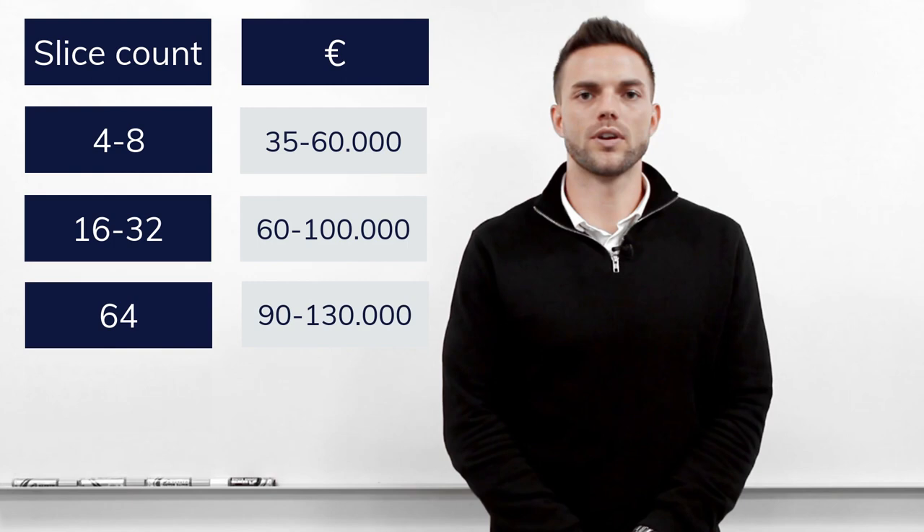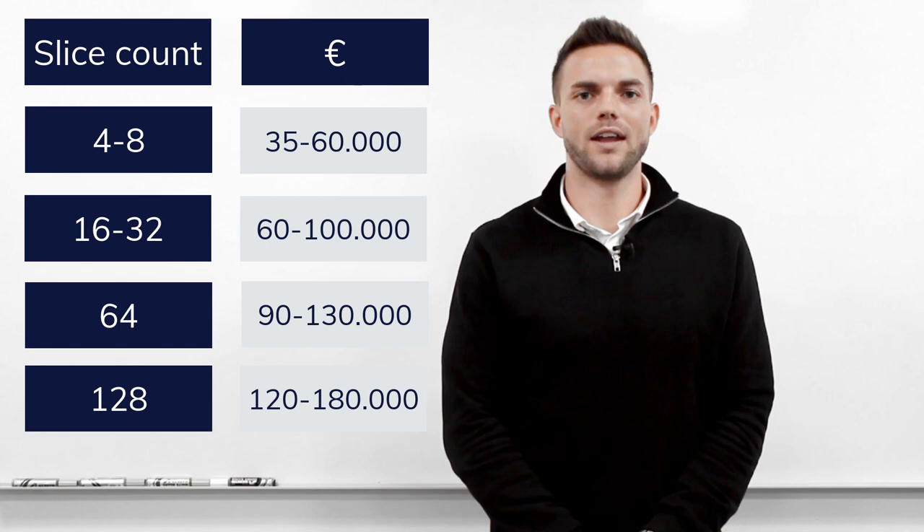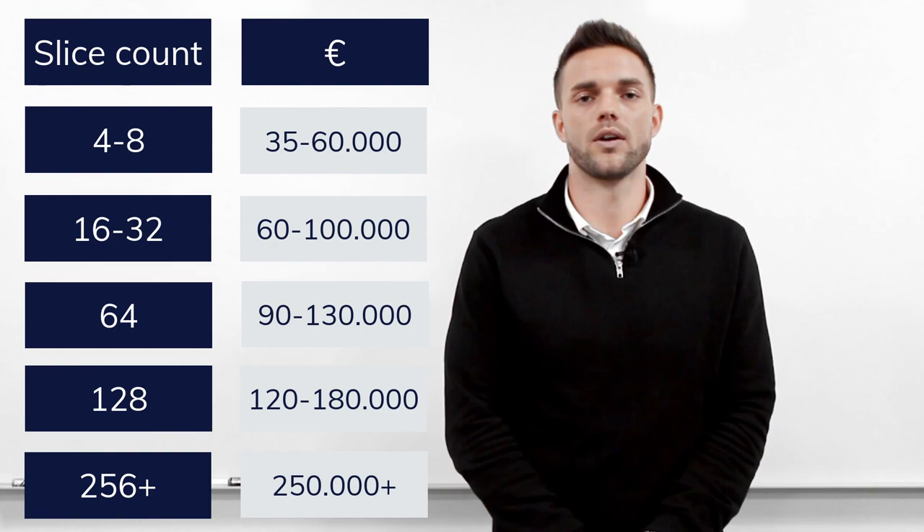128 slices go from 120 to 180 thousand euros. And the 256 slices and up go from 250 thousand euros and up.